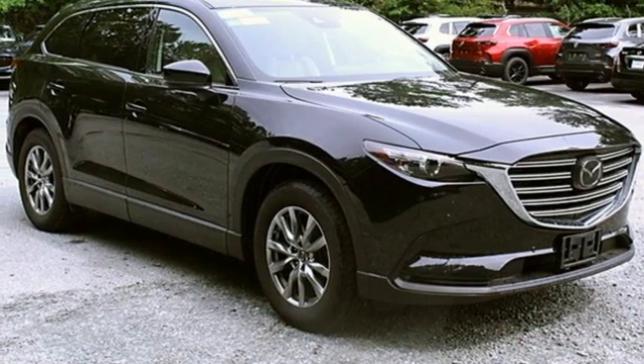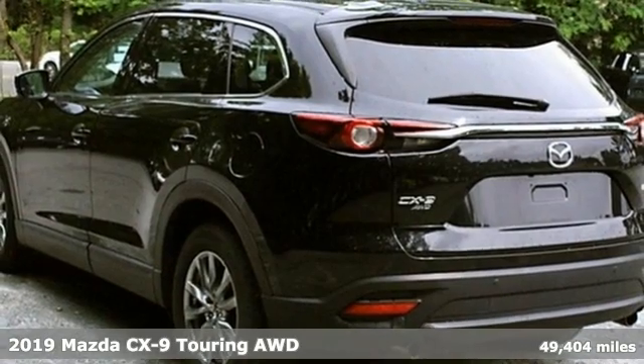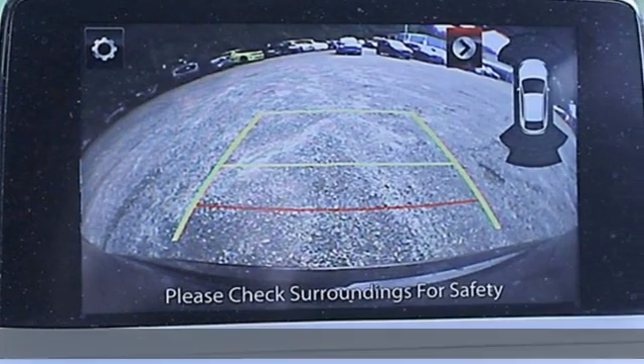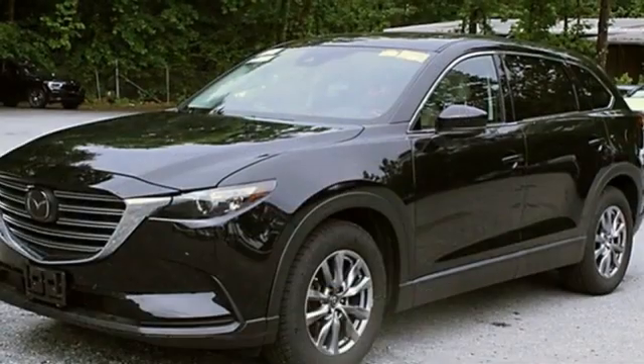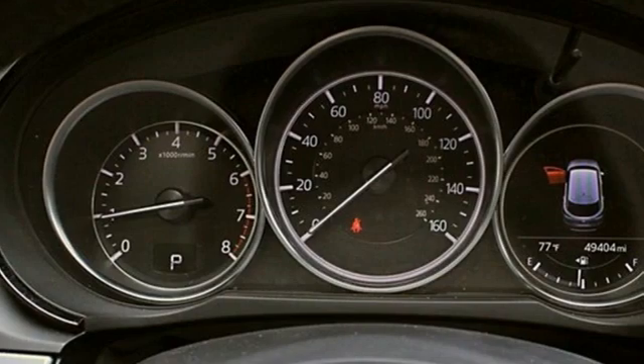Here's a certified 2019 Mazda CX-9. It has been engineered to rise to any occasion with a smart combination of impressive interior room, legendary handling and uncompromising comfort. It boasts an impressive list of features like these.